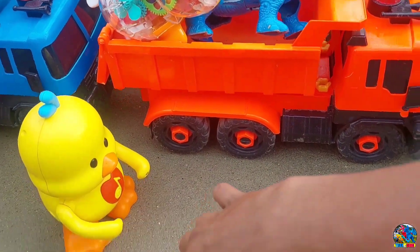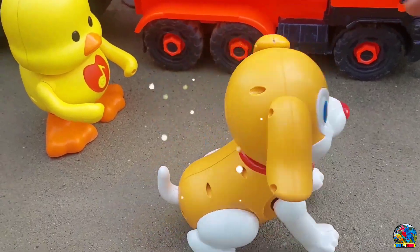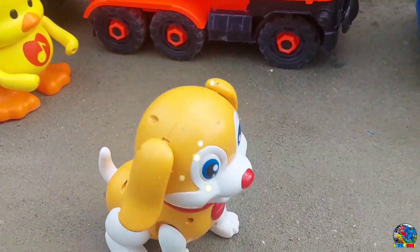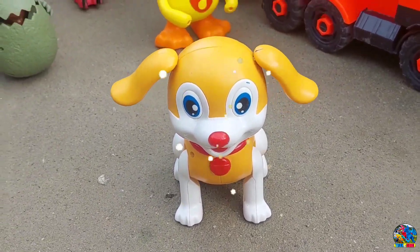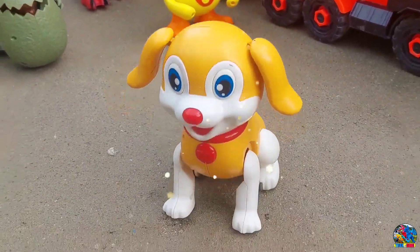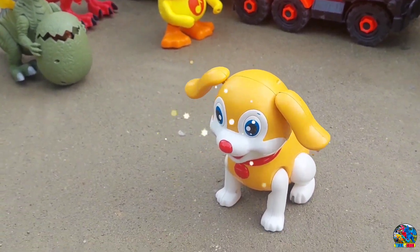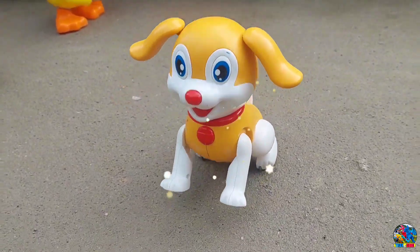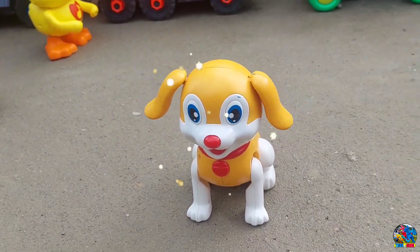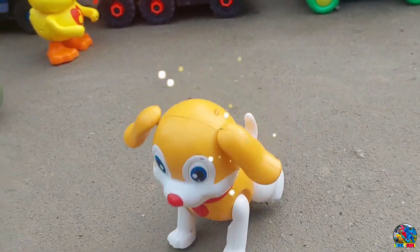Kita lanjut lagi, kita nyalahin mainan selanjutnya. Lihat nih, di sini ada anak anjing, teman-teman — anak anjing yang bisa lompat-lompat. Lihat tuh, telinganya naik-naik turun, teman-teman. Anjing itu hewan yang paling setia, teman-teman, anjing itu sahabat dari manusia. Lihat, anjing warna kuning yang berkalung merah, hidungnya juga warna merah, matanya warna biru. Wow, keren, mantul-mantul!